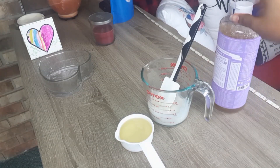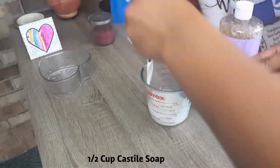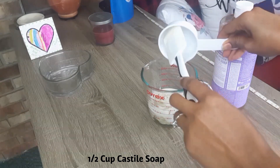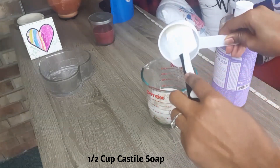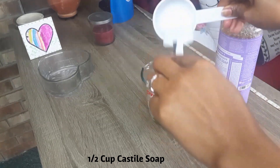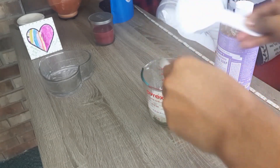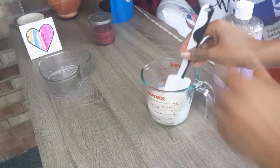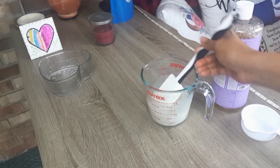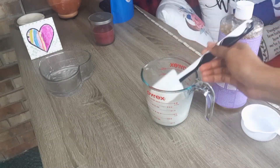I'm adding in half a cup of castile soap into the coconut milk. I decided to go with the lavender scent because I love the smell of lavender oil — it has a soothing and calming effect on your skin. There are other scents you can try as well. After washing with this, my hair smells so nice — even my husband said, 'Wow, your hair smells very good!'